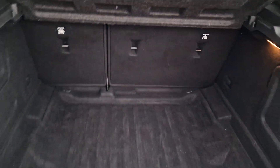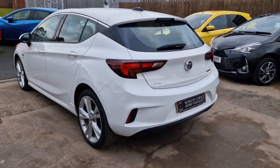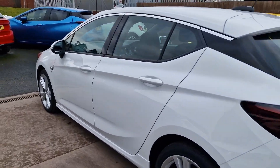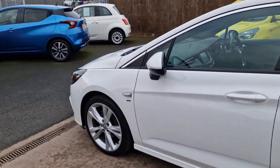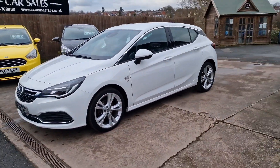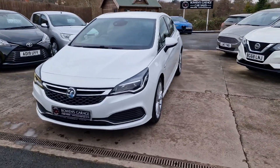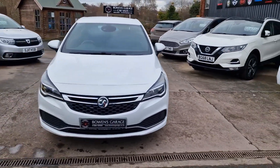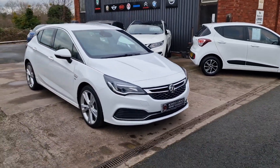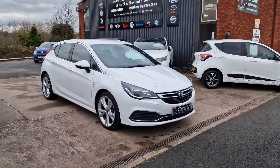2017 on a 17 plate Astra SRI VX Line, 1.4 turbo petrol, 43,000 miles with good service history. Finance is available from £197 a month — that's based on a 10% deposit. The car will come supplied with a fresh MOT, we'll be servicing the car, and we'll also be replacing two tyres. It also comes with our standard six-month nationwide covered in-house supplied warranty and two remote keys.